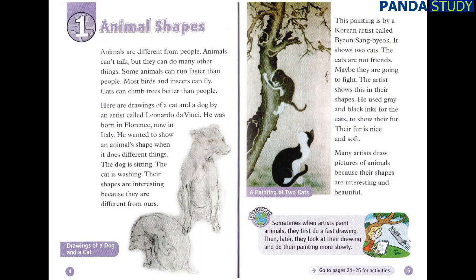Chapter 1: Animal Shapes. Animals are different from people. Animals can't talk, but they can do many other things. Some animals can run faster than people. Most birds and insects can fly. Cats can climb trees better than people. Here are drawings of a cat and a dog by an artist called Leonardo da Vinci.